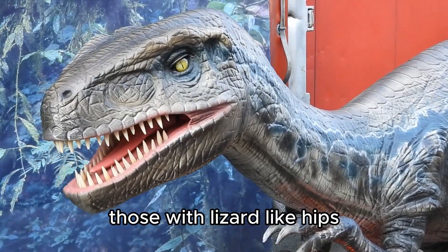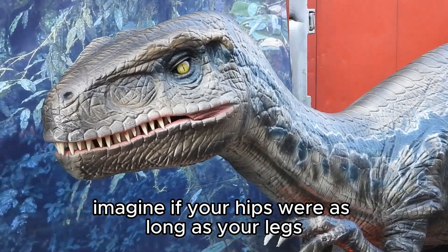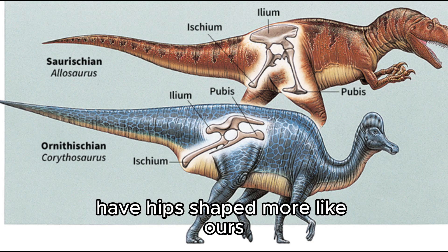Now, there are two main groups of dinosaurs: those with lizard-like hips and those with bird-like hips. Imagine if your hips were as long as your legs — that's like the lizard-hip dinosaurs, called saurischians. On the other hand, bird-hip dinosaurs, called ornithischians, have hips shaped more like ours.